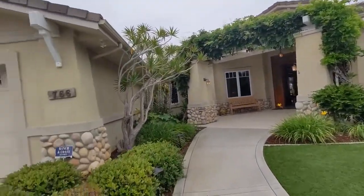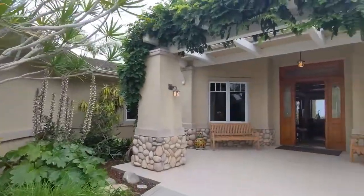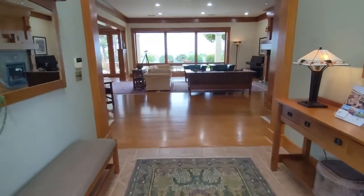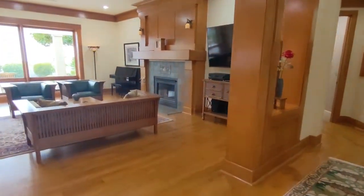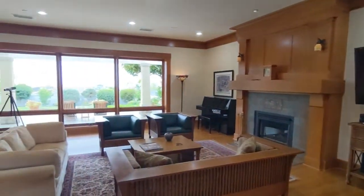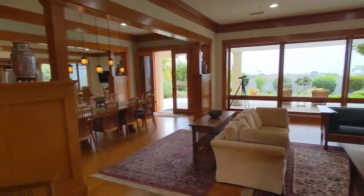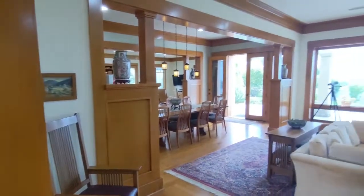We can call that somewhat unassuming for $4.6 million — here we go, one story house. Good looking one story house too. We are in the midst of June gloom. This is a full-blown ocean view right here on a nice clear day.